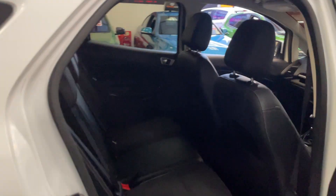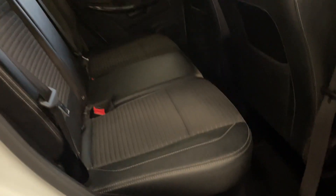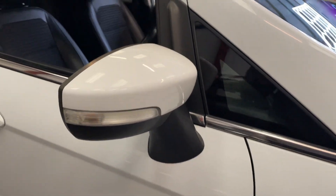If we go into the back, the condition is the same as the front — excellent, no rips or tears. It also has the ISOFIX seats, and you'll see the puddle lights on there as well.